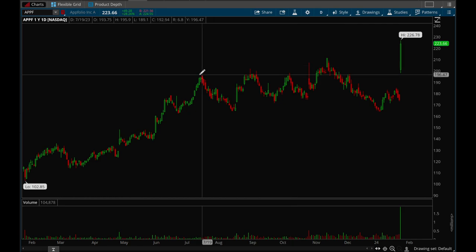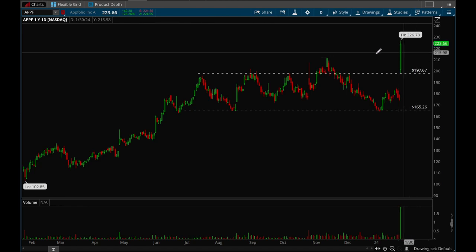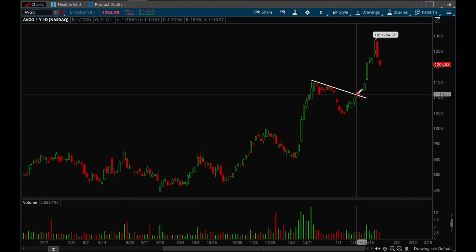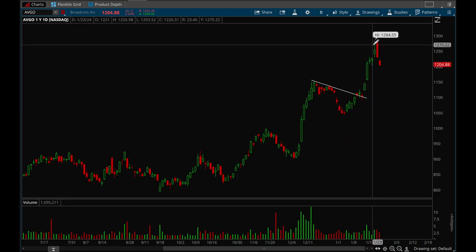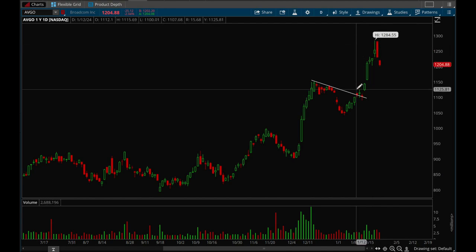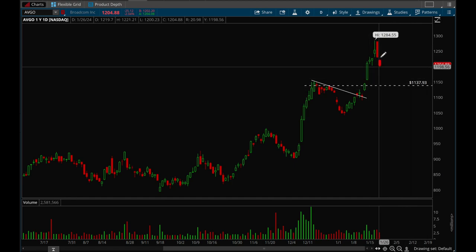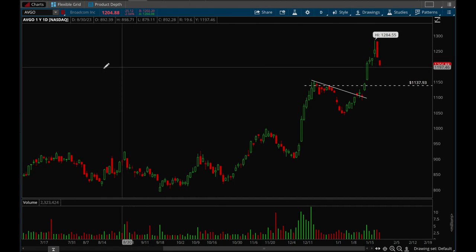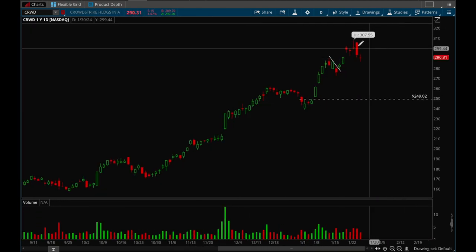Portfol had a very strong earnings gap up with huge volume — nice base breakout, huge volume, 28% on the day — so definitely watching for a flag setup. Broadcom is another big cap semiconductor stock that had a really nice flag breakout and has gotten quite extended. It's starting to pull back in — key support is at 1137. Overall Broadcom is a very strong stock with great long-term potential. Crowdstrike also got a little bit extended and is now pulling back in, which is perfectly normal action.